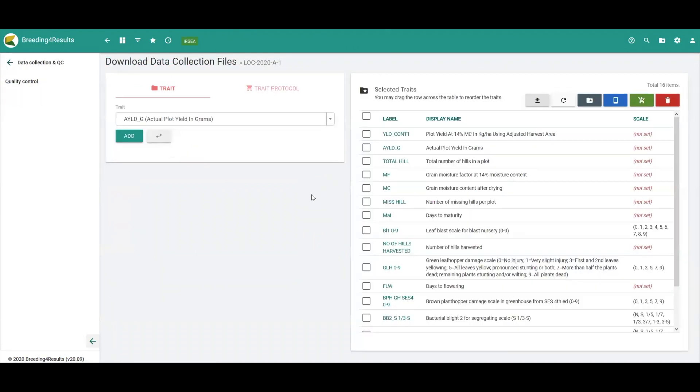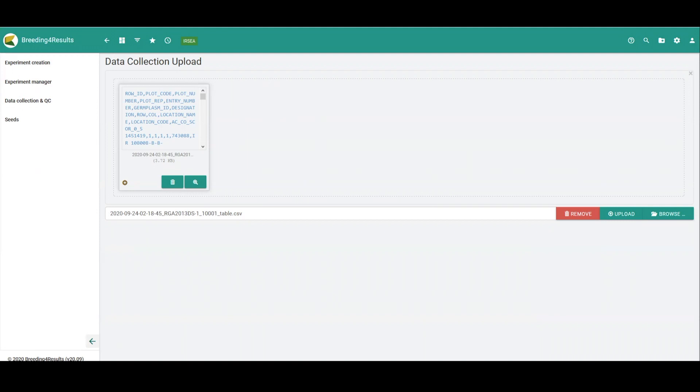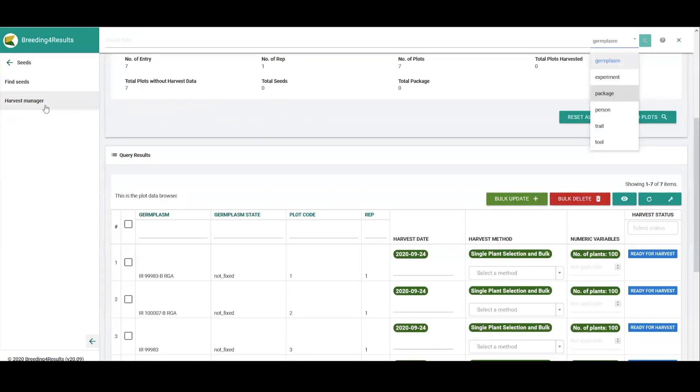In this case, they can download the information about their entries as well as the traits that they want to capture using an electronic data capture app such as the KSU Field Book. Once the breeding team members have captured the data, they can come back to B4R and upload the results, do a basic QC, and then store them in the system for use in downstream analyses. At the end of the season, the Harvest Manager software is designed to support harvest processes and the creation of new germplasm and seed inventory items in the system based on different harvest methods.